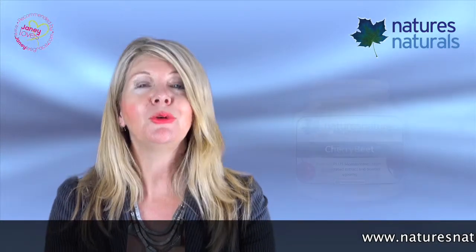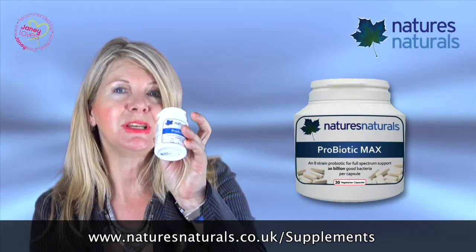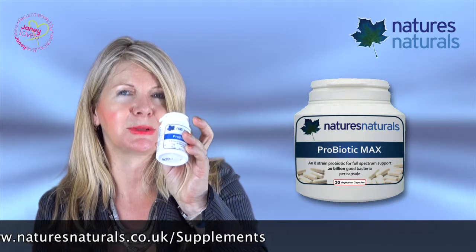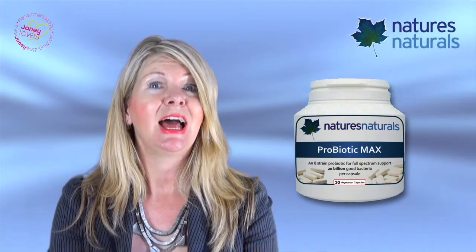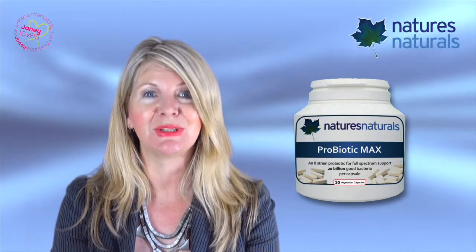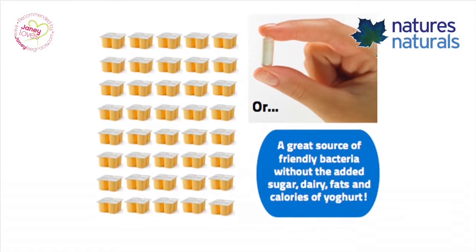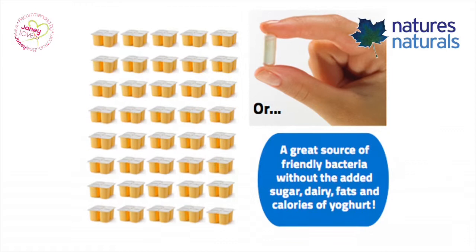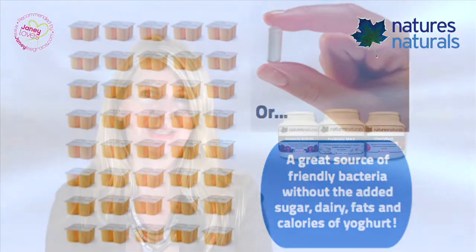Now, we're all aware of the importance of probiotics, and Probiotic Max is a unique eight-strain supplement with a massive 20 billion live-friendly bacteria per capsule, offering full-spectrum intestinal support, a healthy balance of gut microflora, healthy digestive system, and strengthened immune system. That would be equivalent to eating around 40 pots of probiotic yogurt in one capsule, but of course without the added sugar, dairy, fat, or calories which could be in the yogurt that you eat.